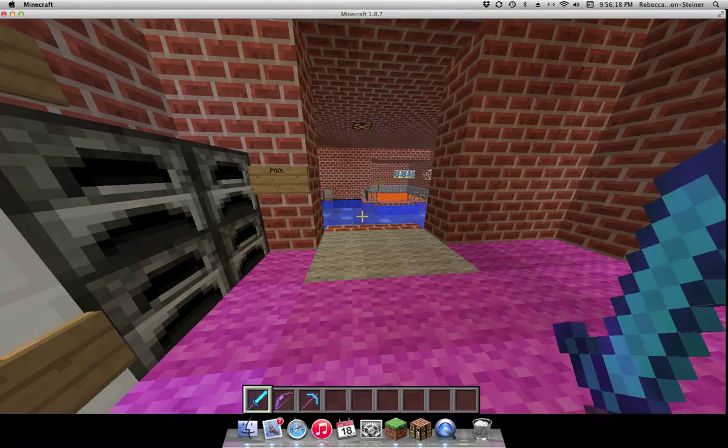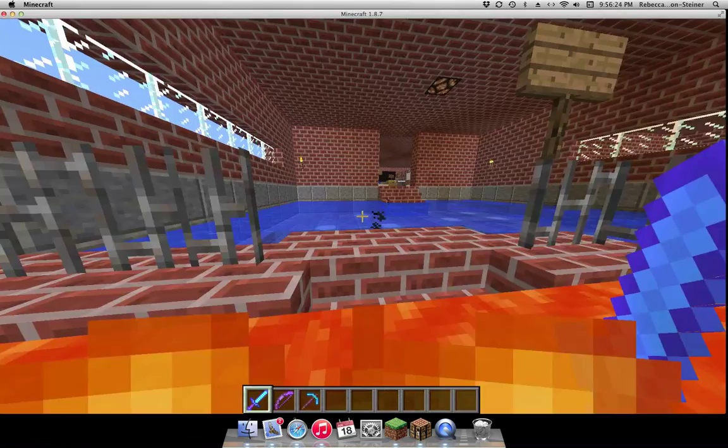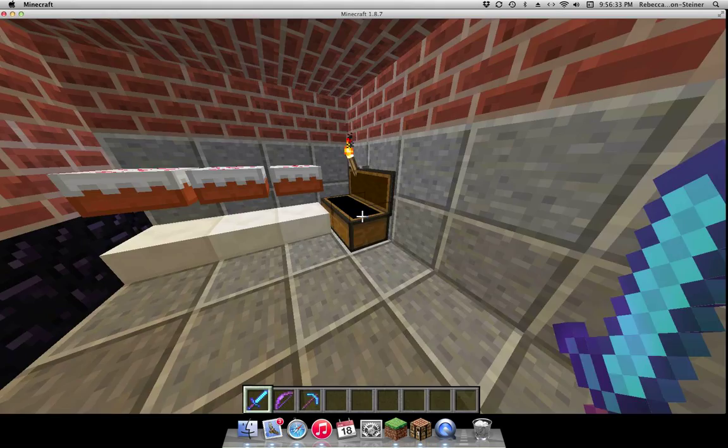Here's the swimming pool. And this is the hot tub. And here's the snack bar — some snacks, like little apples and cookies. And pumpkin pie. And more cake.